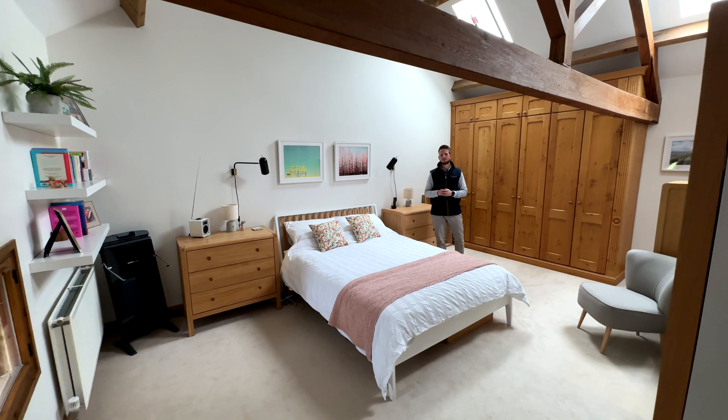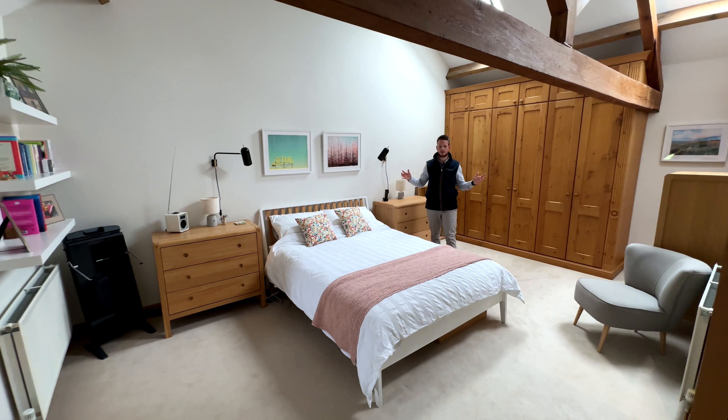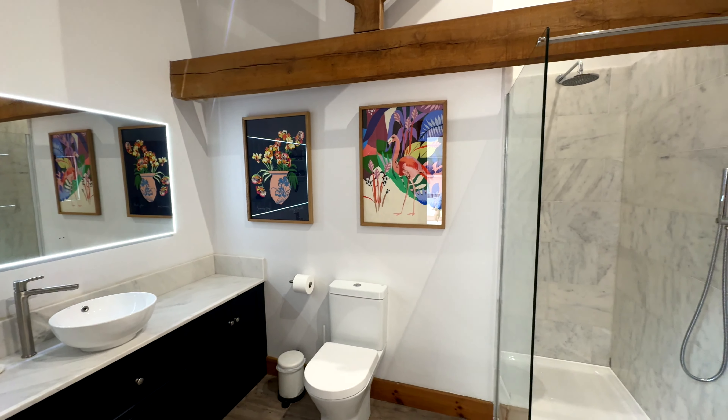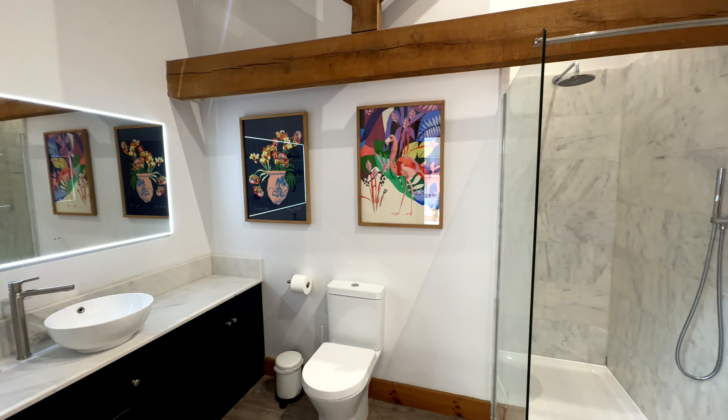Join me in the master bedroom — what a fantastic space. It's got the high vaulted ceilings again, a beautifully refitted en suite with a walk-in shower, and a large walk-in wardrobe cupboard to my left.